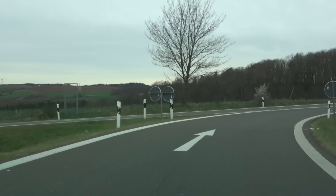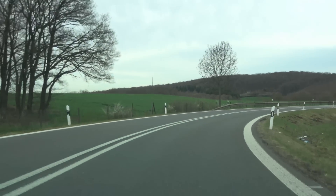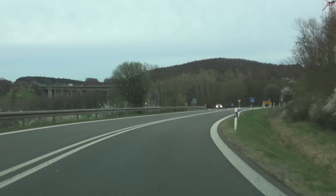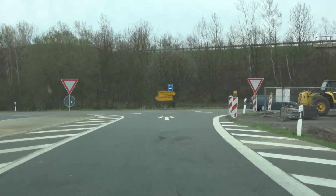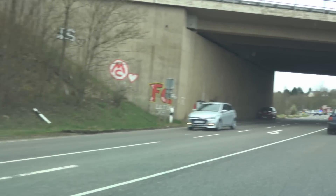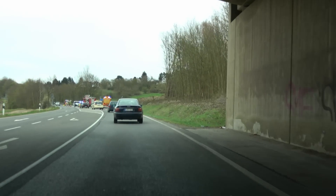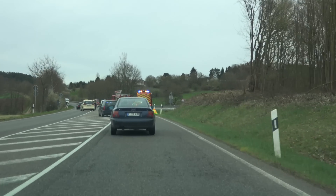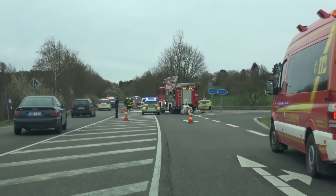We are currently at our turning point, having done 30 kilometers in 18 minutes, which seems okay in terms of average speed. Now we need to turn around and get back to the supercharger. There's been a serious accident apparently — that does not look good.